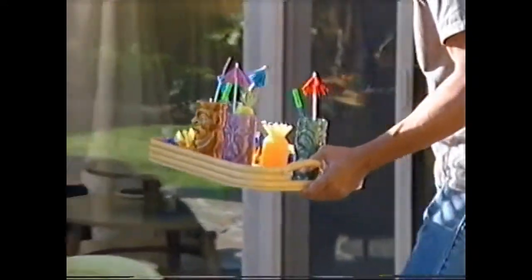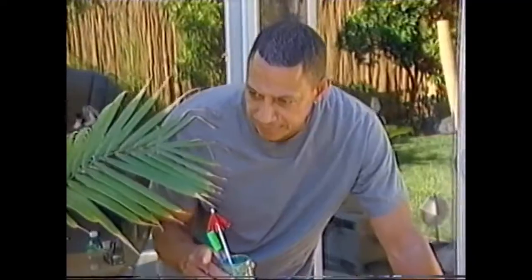These first-time fixer-uppers sure got that wallpaper up like pros, and that calls for an umbrella drink. Make that four umbrella drinks. Hear, hear.